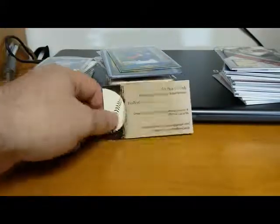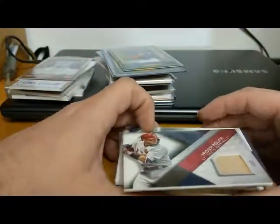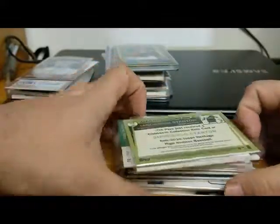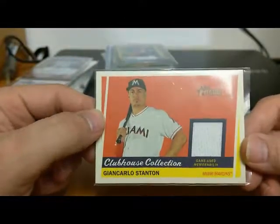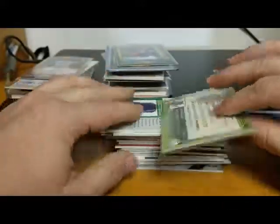Here's my business card - hotboxcards.net is the website. The first stack here is stuff we picked up at the antique center - pretty good deals on some of these cards. Our first one is a John Carlos Stanton Miami Marlins game use memorabilia card from Topps Heritage. It's not numbered but it is 2016 Topps Heritage - that's a cool card.